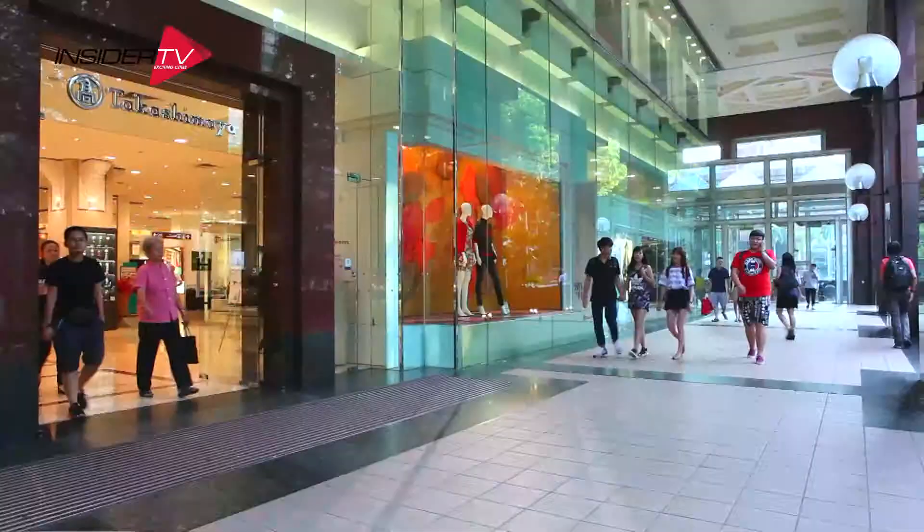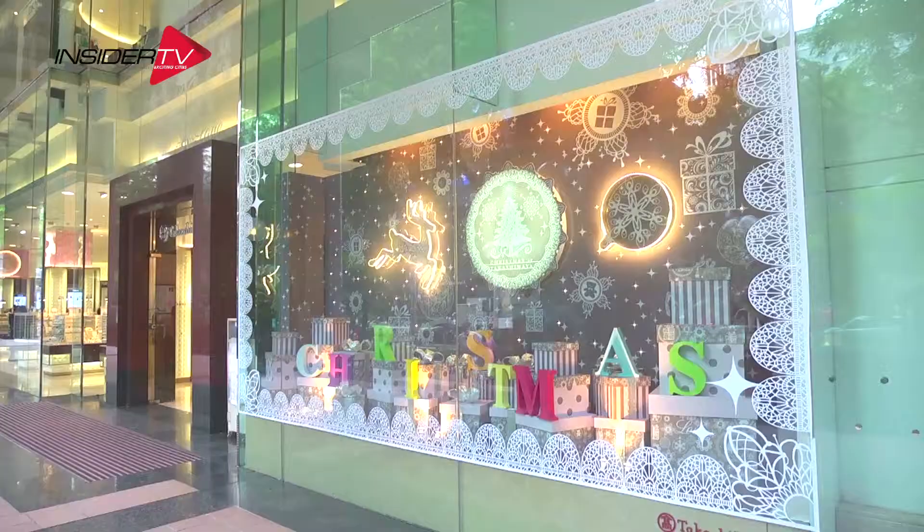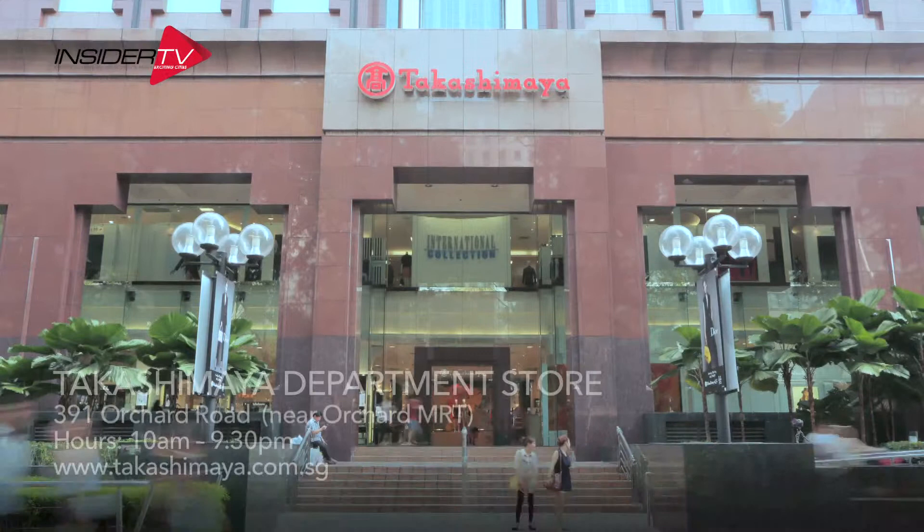One of the high points of shopping on Orchard Road is the wealth of choice available on this legendary stretch. Where better to start than the biggest shop in town, the amazing Takashimaya department store.